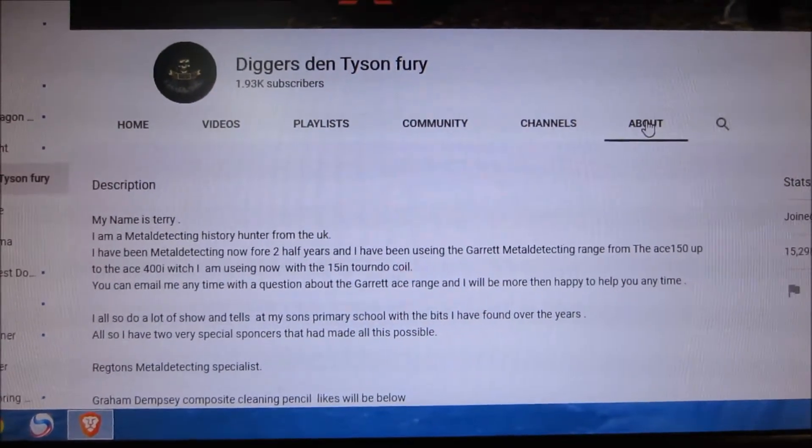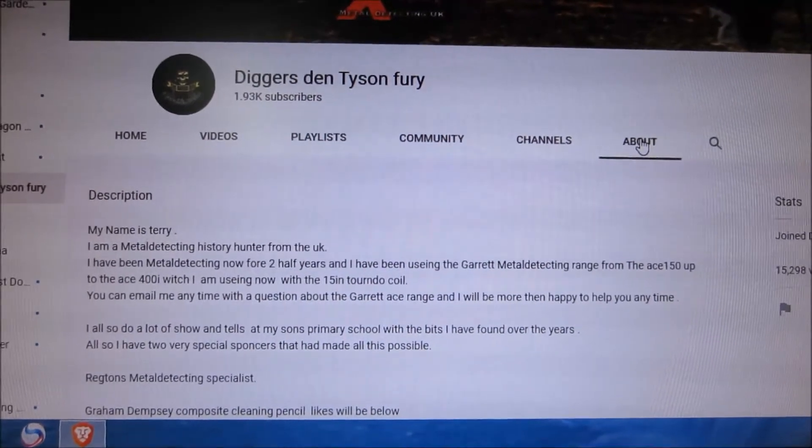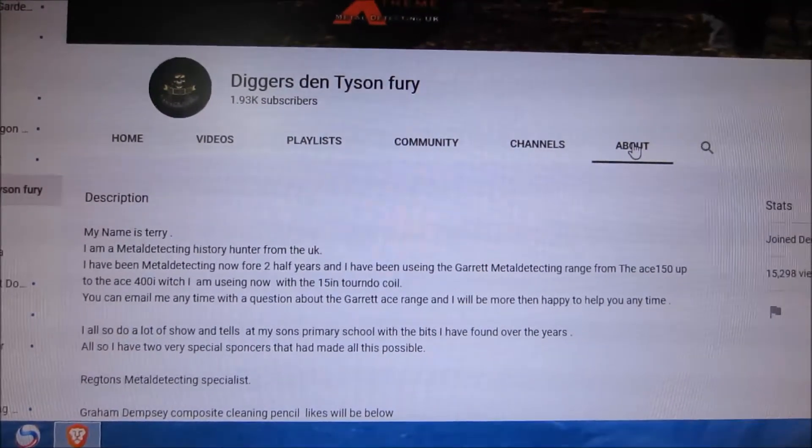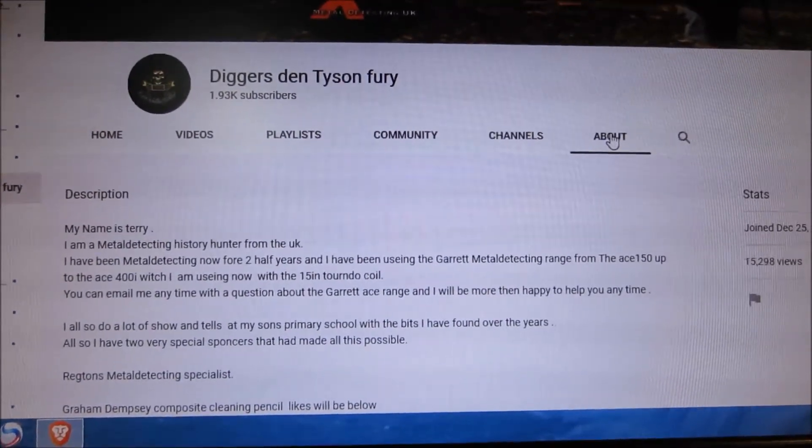I also do a lot of show and tell at my son's primary school with the bits I have found over the years. Also I have two very special sponsors that have made all this possible.